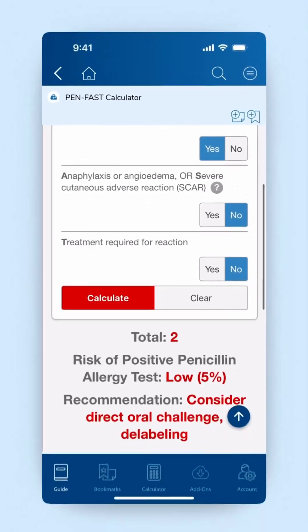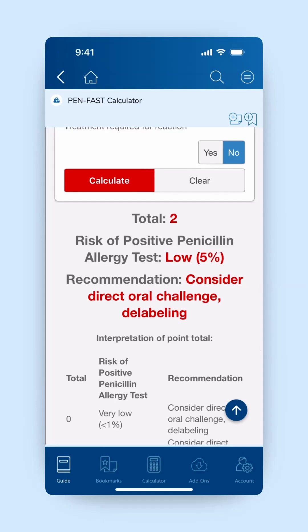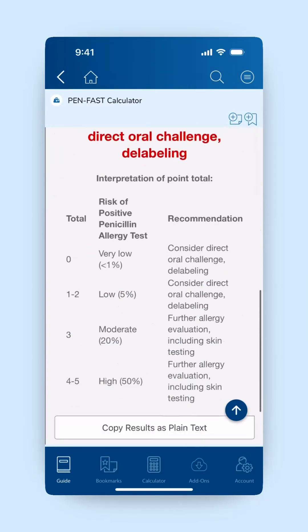If a person's score with the PenFast tool is less than three — so that means either zero, one, or two — the negative predictive value of that is around 96.3%. The data suggest that you can go ahead and challenge that patient with a dose of the drug you want to use, monitor that patient, and if they do well with that first dose, you can potentially de-label them and remove that penicillin allergy from their medical records.